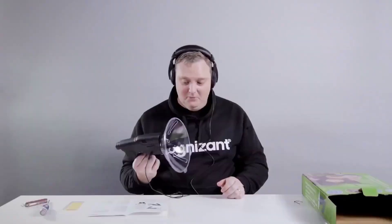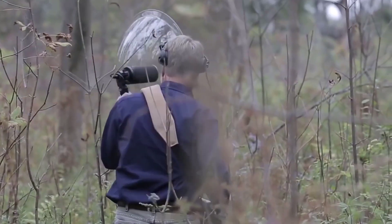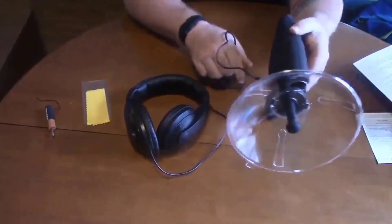This thing looks like something out of old James Bond movies, and is also used for similar purposes, although the seller describes the product as a device for studying the sounds of nature. But we all know what animals everyone will listen to — of course, the neighbors. Such gadgets are included in the list of spy devices and are banned in some countries.